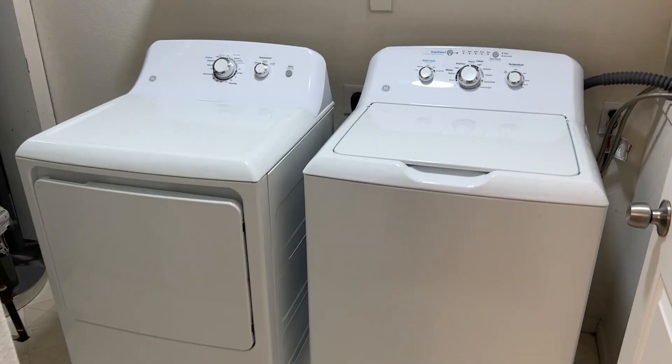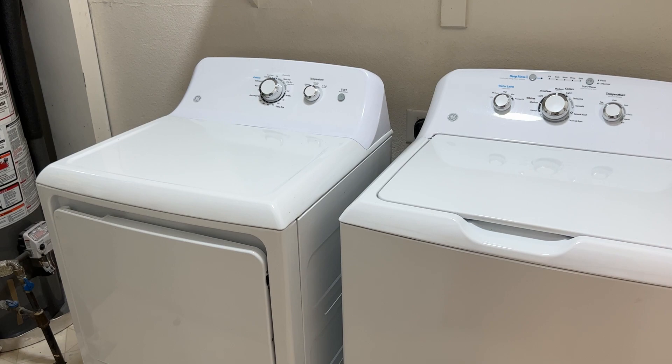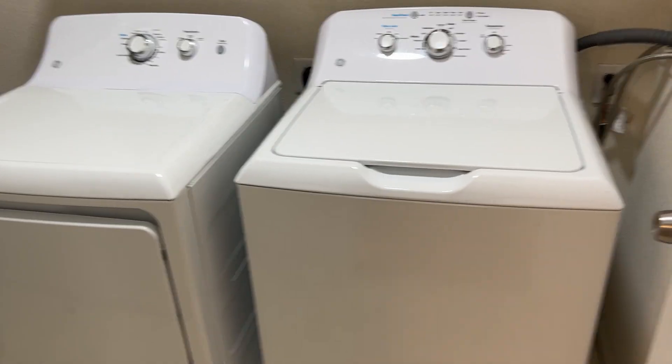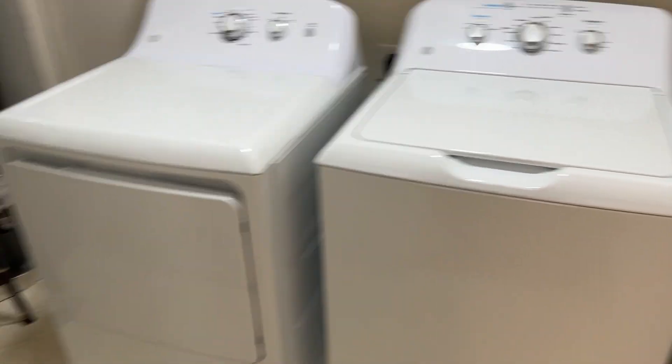$3.79. Where in Hunter's Glen can you get something at $3.79? You've got your updated hot water heater and furnace, and it comes with a washer and dryer as well — full capacity washer and dryer.